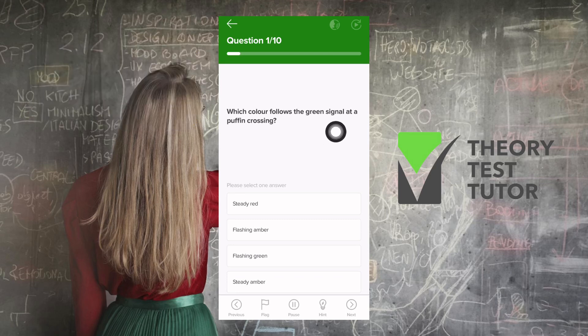Which color follows the green signal at a puffin crossing? Red, steady red, flashing amber, flashing green, or steady amber? Which color follows the green signal means what comes after the green signal at a puffin crossing. In this case, we're going to have steady amber — not flashing.